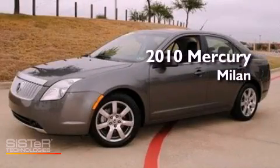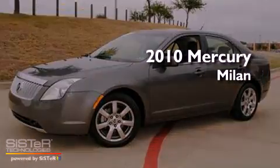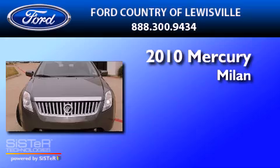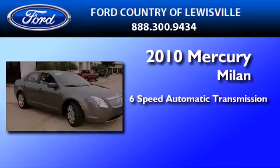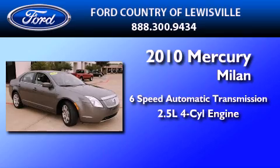This is a certified pre-owned 2010 Mercury Milan. This four-door sedan has a six-speed automatic transmission and an inline four-cylinder engine.